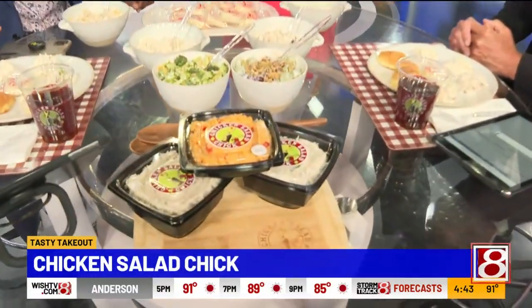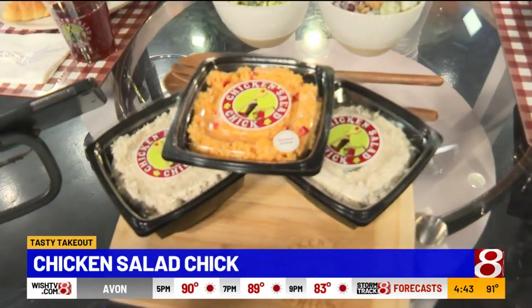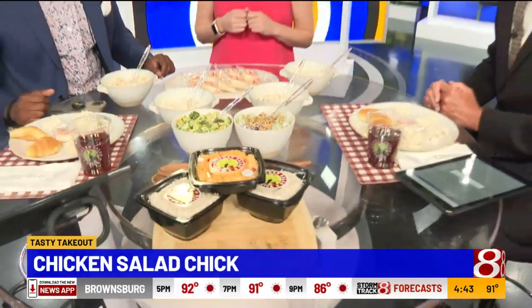You brought a whole bunch of other stuff, so let's get into it. Starting in the front, these are our Quick Chicks. With July being National Picnic Month starting tomorrow, these are perfect to take for a picnic. We've got our Classic Carol flavor, which is our original recipe, and we also have pimento cheese as well if you'd prefer that over chicken salad. It is indeed National Picnic Month.